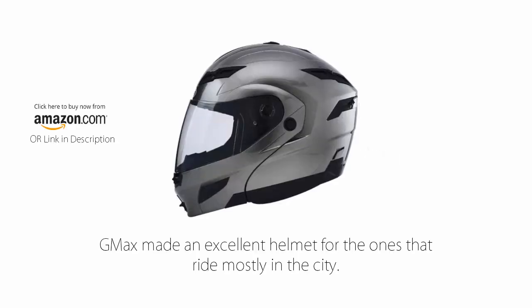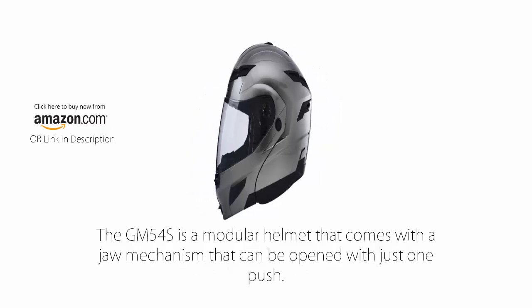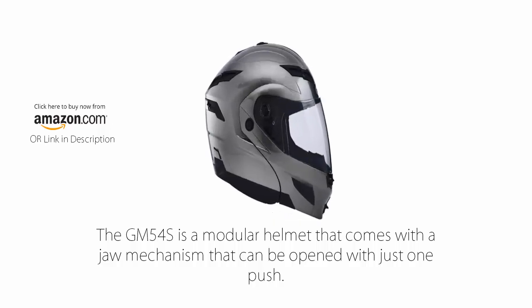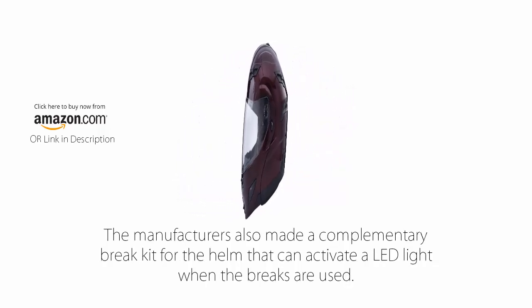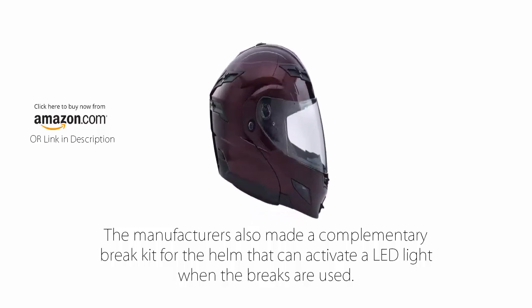Number 5: GMAX GM54S Modular Street Helmet. GMAX made an excellent helmet for those that ride mostly in the city. The GM54S is a modular helmet that comes with a jaw mechanism that can be opened with just one push. Despite its rather large size, the model is quite light. The manufacturers also made a complementary brake kit for the helmet that can activate an LED light when the brakes are used.